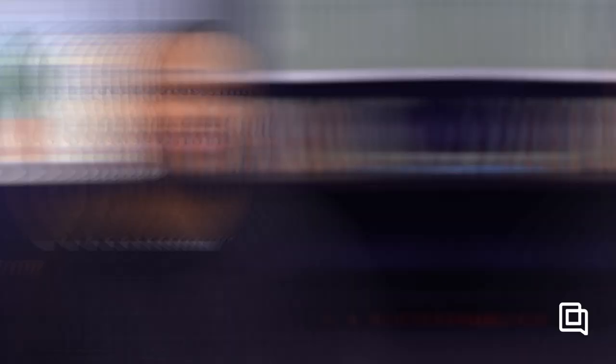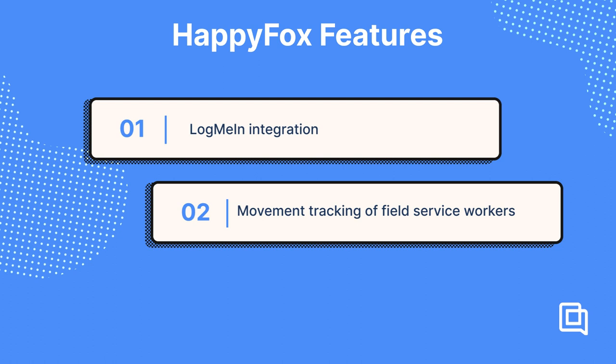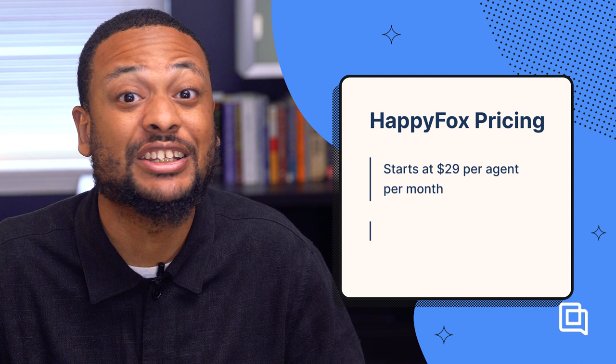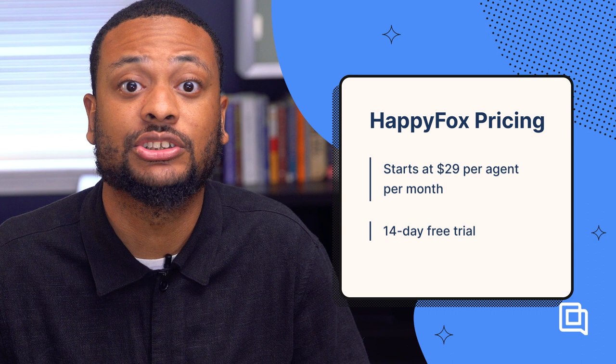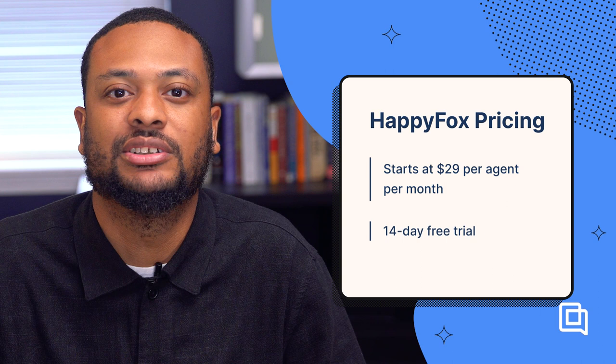HappyFox is another help desk built for a variety of industries. However, it has one use case that most other tools can't match: really great software for IT departments, especially IT departments that do field service or traveling in person to fix broken tech. If you're looking for an IT support solution, HappyFox has you covered with: an integration with LogMeIn so you can take over computers and files remotely to apply fixes; movement tracking of field service workers to estimate arrival times and track your reps' progress; and real-time communication with field service workers to keep them in the loop with last-minute updates. HappyFox is on the expensive side, starting at $29 per agent per month, and also offers a plan with unlimited agents starting at $1,149 per month. If you need those advanced IT features, HappyFox is worth the extra price.